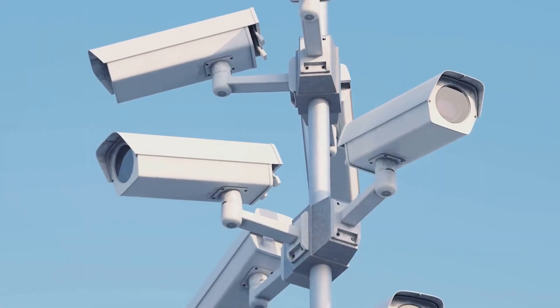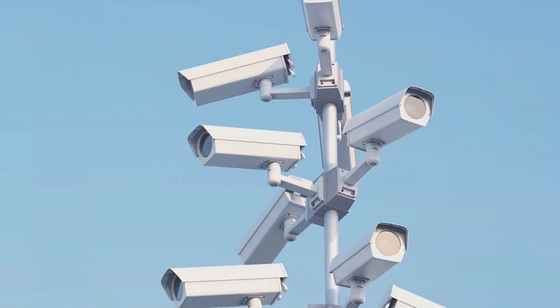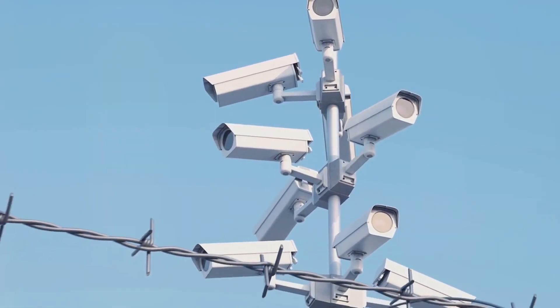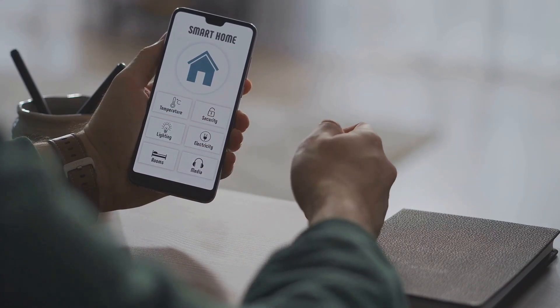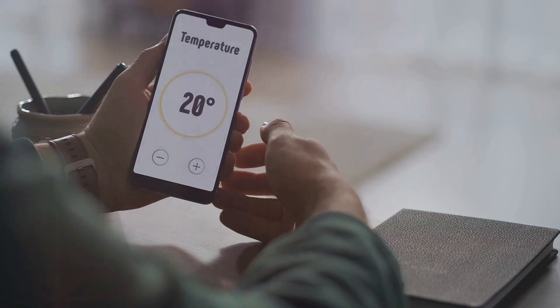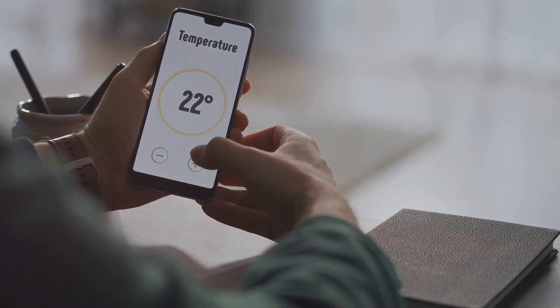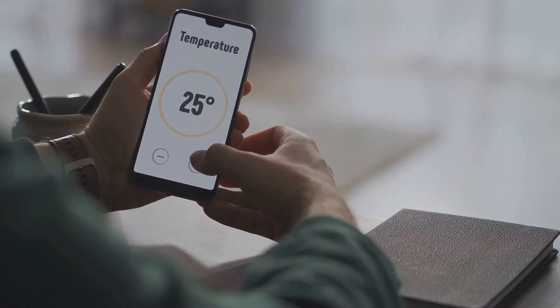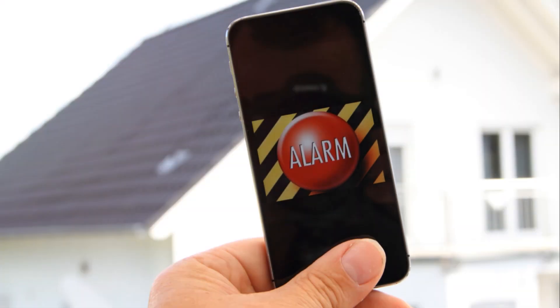Next, consider security cameras. Today's models are compact, affordable, and pack a technological punch. They offer high-definition footage, night vision, and even motion detection — like having an extra set of eyes that never sleep. Lastly, we have alarm systems. These devices are designed to alert you to intrusions, giving you precious time to respond. Some even connect to your phone, sending you updates in real time. Advanced security measures can provide an additional layer of protection for your preps.